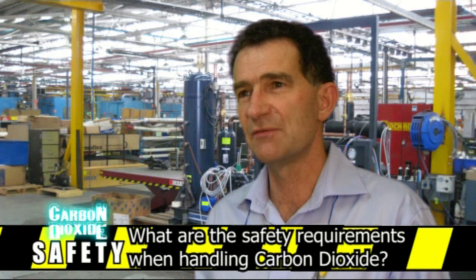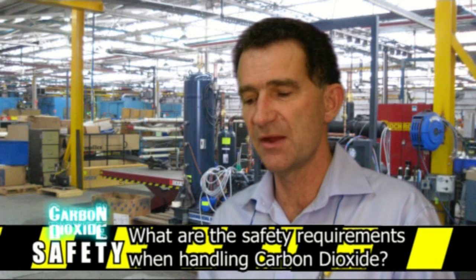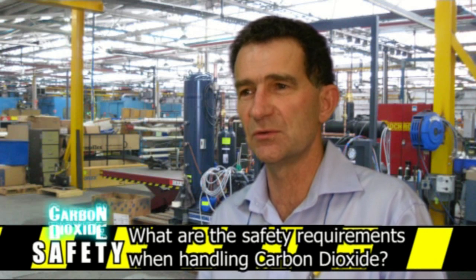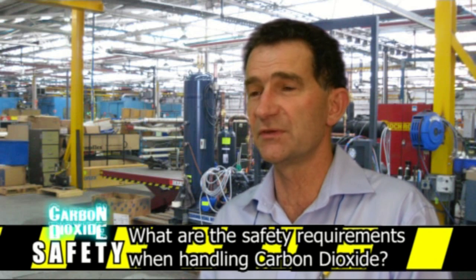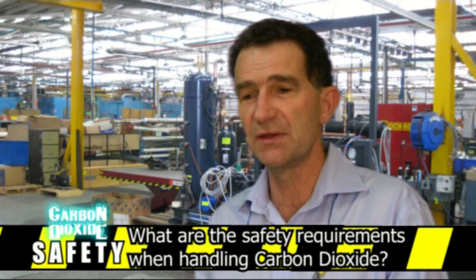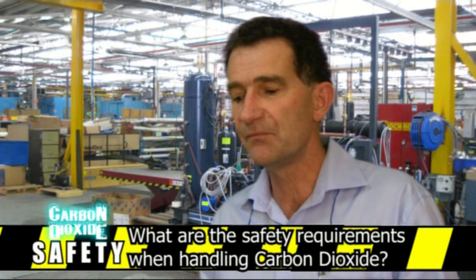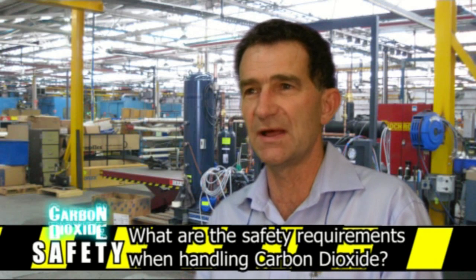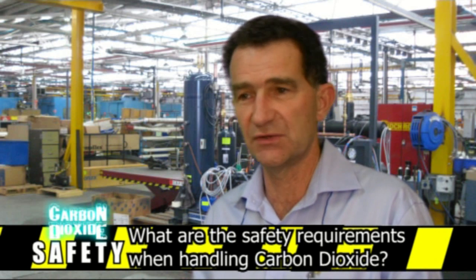CO2 poses several major risks for technicians, which can be broken into three areas. Firstly, contact with liquid CO2 can cause cryogenic burns. You should make sure you have all your personal safety equipment, including clean dry clothing — a long cotton drill shirt and long trousers. You also need clean dry waterproof gloves or leather gloves, and face and eye protection is critical.